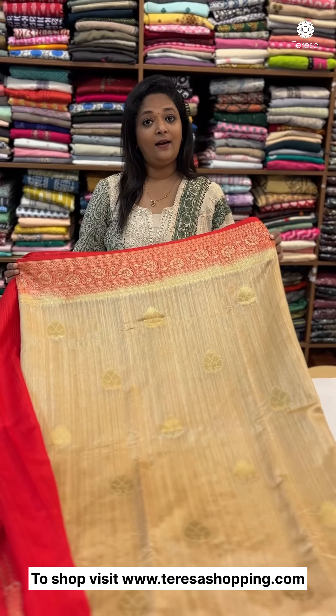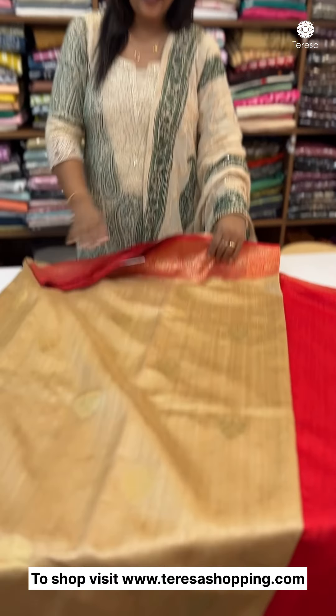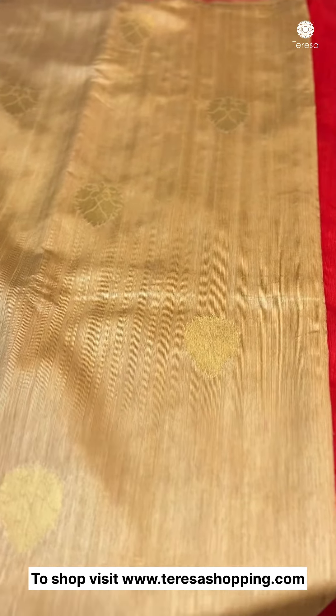In the present, this sari — you can see how it looks. This is an arrowroot shade, which is a beige shade with chilli red combination.